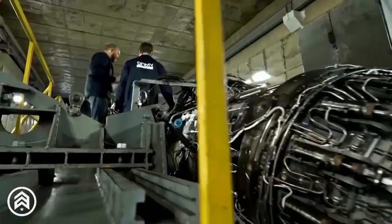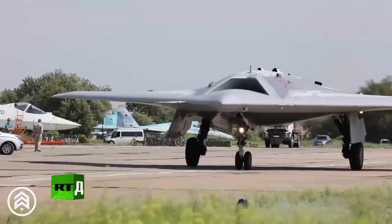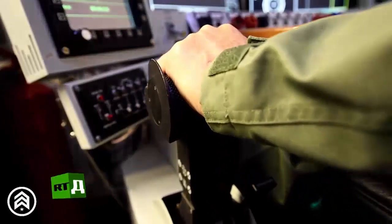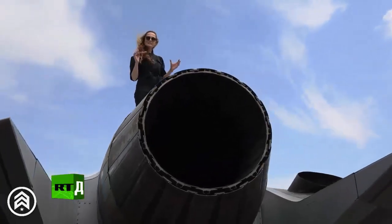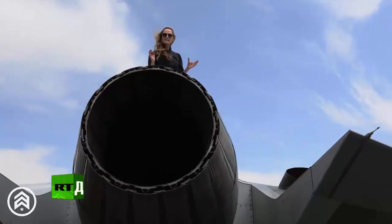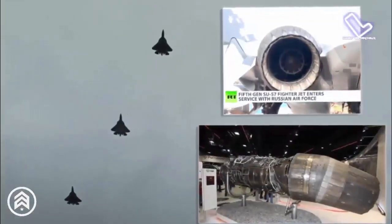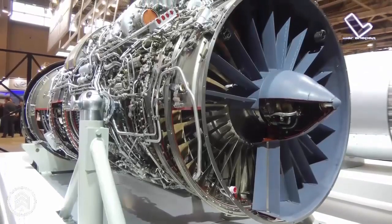The AL-51F1 is a next-generation turbofan engine that integrates advanced technologies for both efficiency and performance. It features a twin-shaft design, a standard configuration in modern military aircraft engines, and operates with an afterburner to provide increased thrust. The fan consists of three stages driven by a single-stage low-pressure turbine, while a five-stage high-pressure compressor is driven by a single-stage high-pressure turbine.